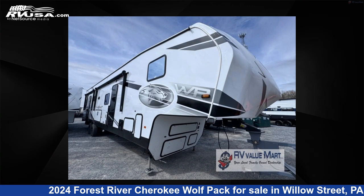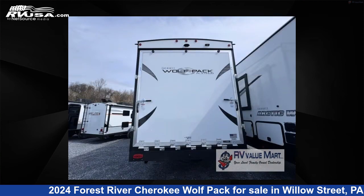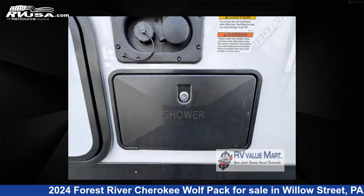This 2024 Forest River Cherokee Wolfpack 365PACK16 is a Toy Hauler RV. It is located in Willow Street, Pennsylvania, 17584, and is offered for sale by RV Value Mart. Click the link in the video description to visit RVUSA.com and see more photos as well as the current price.